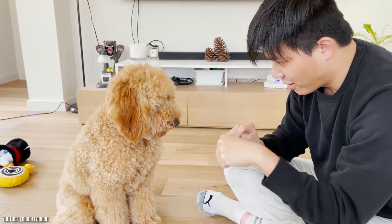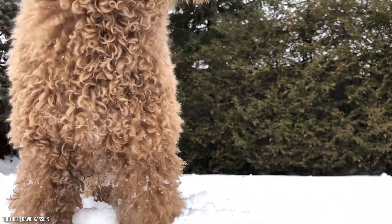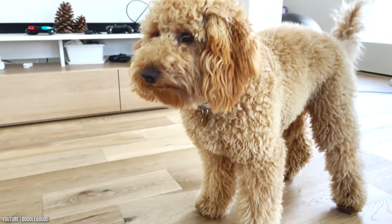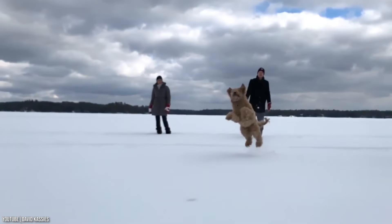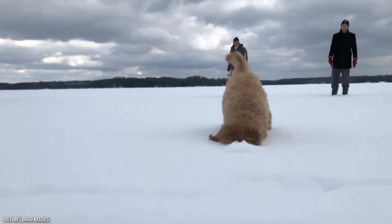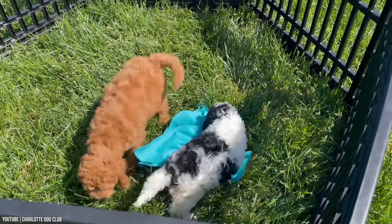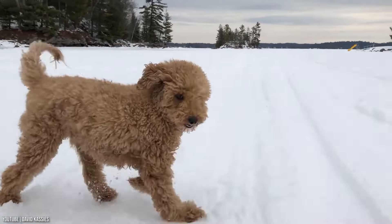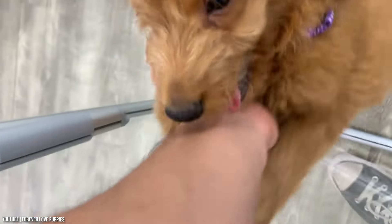Golden Doodles have an extraordinary amount of variation, but each and every one of them is as adorable and cuddly as a teddy bear. Mixed breed dogs with Poodle parentage are often prized for their hypoallergenic coats, but it's important to note that most allergy sufferers react to dander rather than fur. Some Golden Doodles have curly fur, while others have a coat that's shaggy, loose, or wavy.